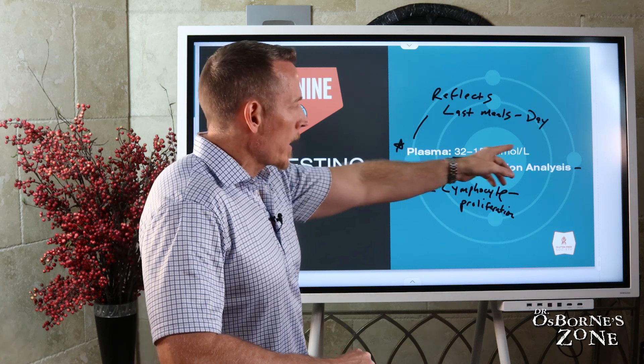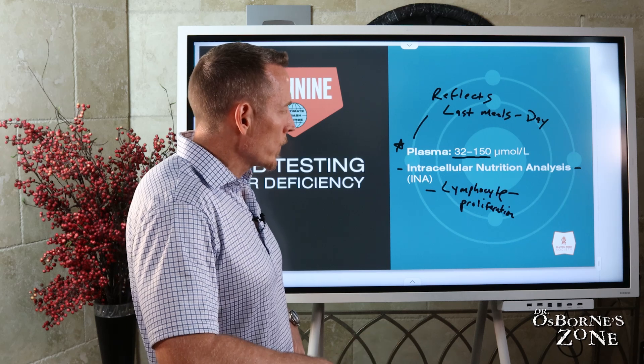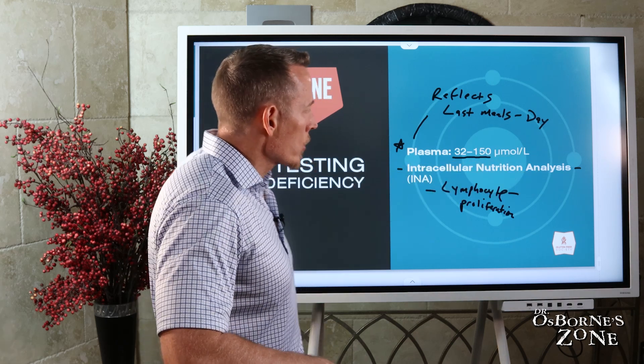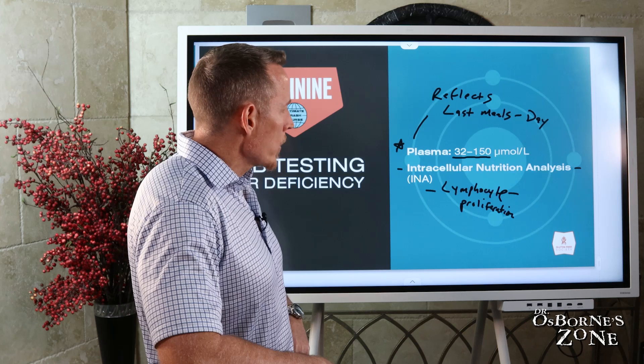If you ask your doctor for INA and they look at you like you have horns coming out of your head, you can visit me at glutenfreesociety.org — we'll put a link in the show notes — and you can read more about intracellular nutrition analysis as a means to measure your arginine status.